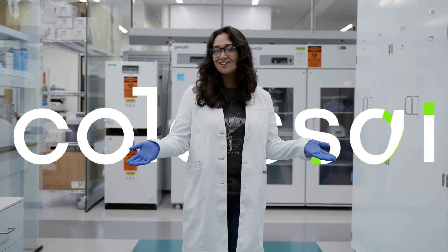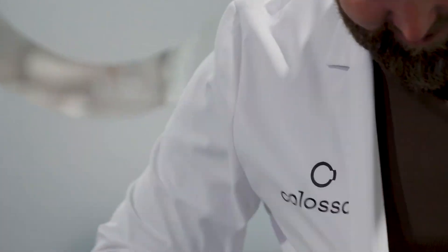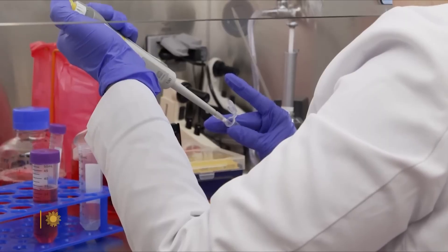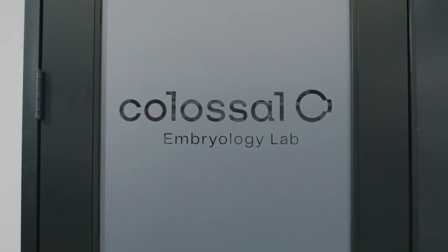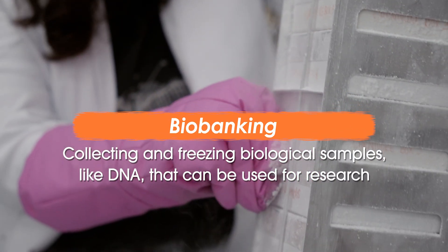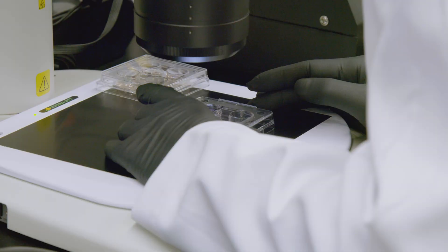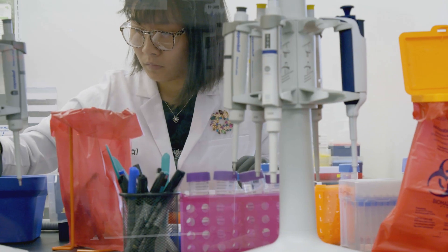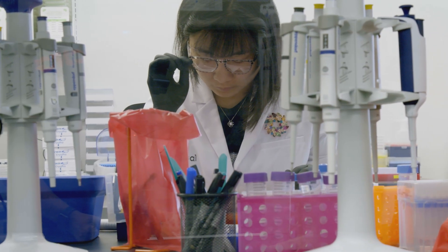Now let's get back into the lab where I'm going to show you how I work. Welcome to the Colossal Lab — let's go on a little lab tour. Here's where we start doing all of our biobanking. Biobanking is a collection of biological samples, like DNA, that can be used for research. We can freeze this genetic information to use later in a way that doesn't damage the genetic code. At Colossal, we're building the world's largest biobank, aimed at preserving the genetic code of the world's most imperiled species.